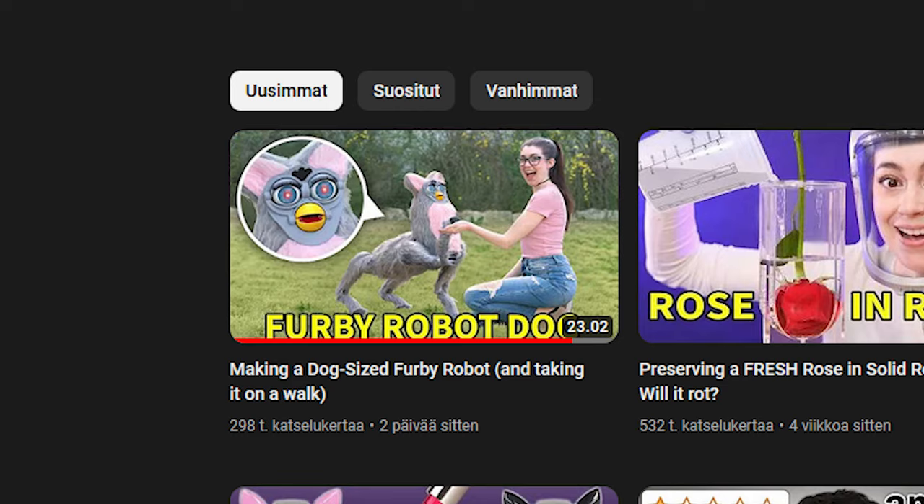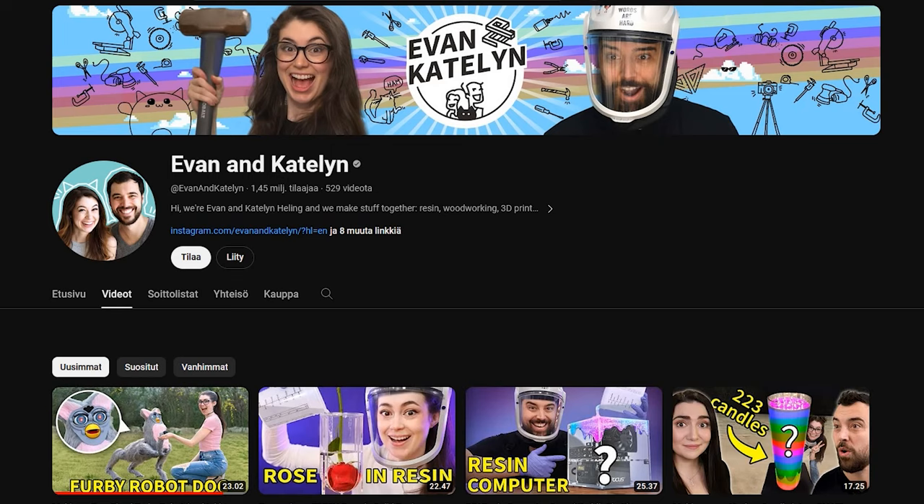Hey guys! So I saw this video yesterday, and you know me, when I see something even slightly cursed, I need to draw it as fast as possible. I even received this comment from one of you guys, so you know me too damn well.